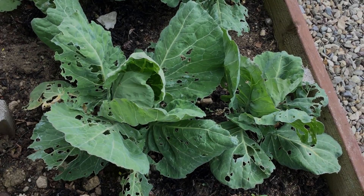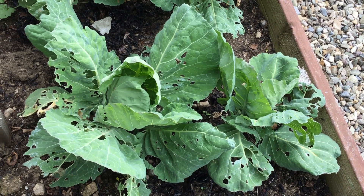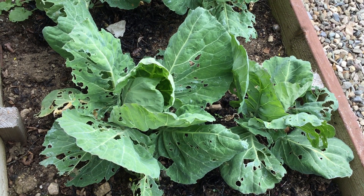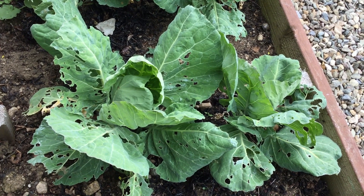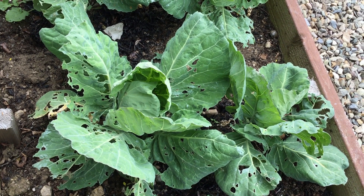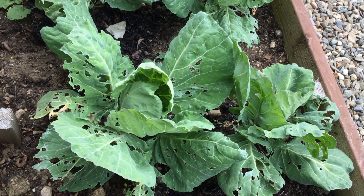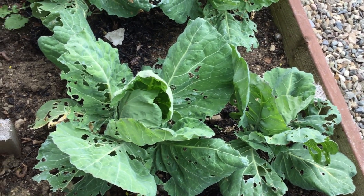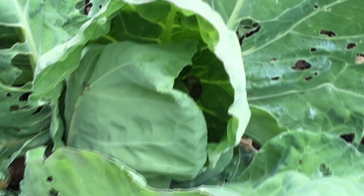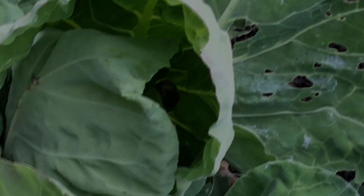These are cabbage plants. They're a lot more mature than the brussels sprout plants we were just looking at. As you can see, the outer leaves have quite a lot of slug and snail damage as well. But again I'm not too worried about that, because the outer leaves tend to be fairly tough and you wouldn't use them for cooking anyway. What you want to make sure is that the heart of the cabbage doesn't get damaged. And if you have a closer look, you can see hiding in there is a snail, so that one will have to go.